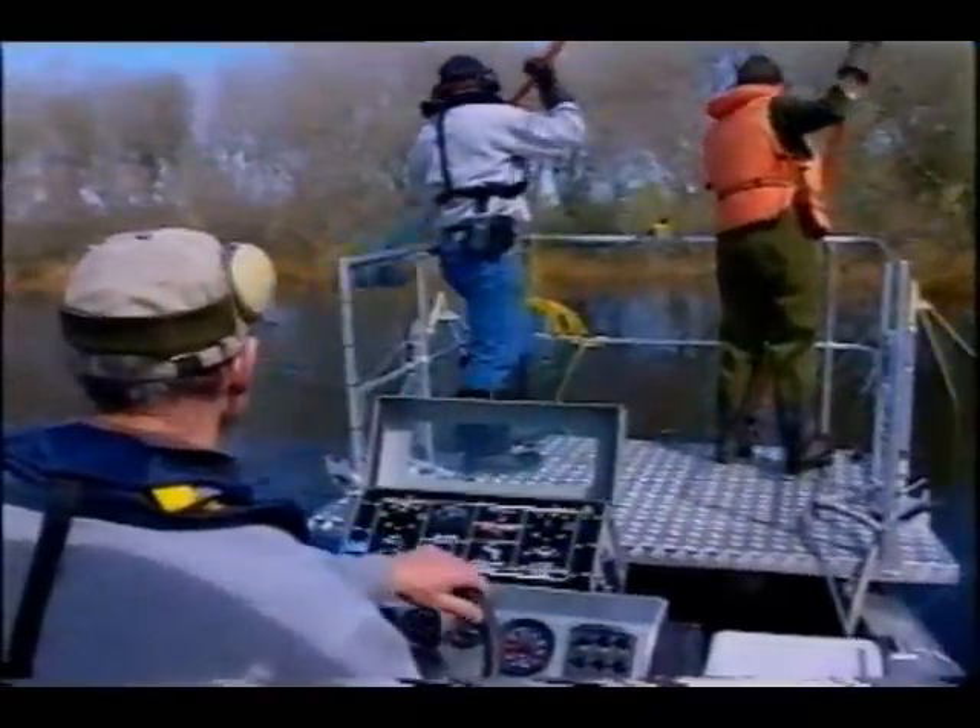Which nets are the most effective way to rid overrun waterways of pest fish? What we've got here today is the final part of two years of research where we've been looking at the effectiveness of nets as a means for controlling pest fish in small lake systems.